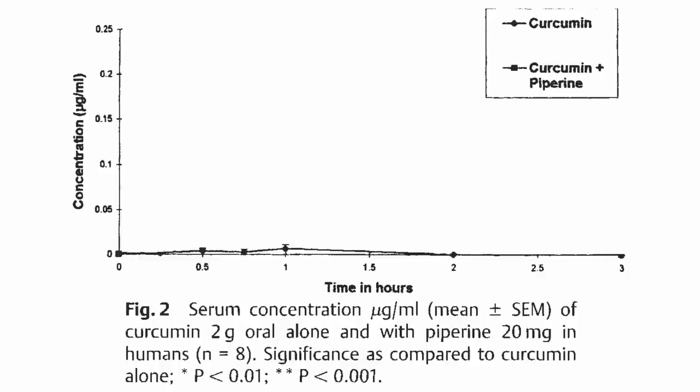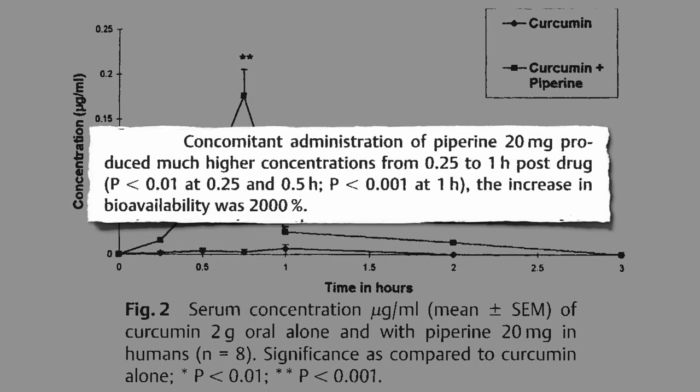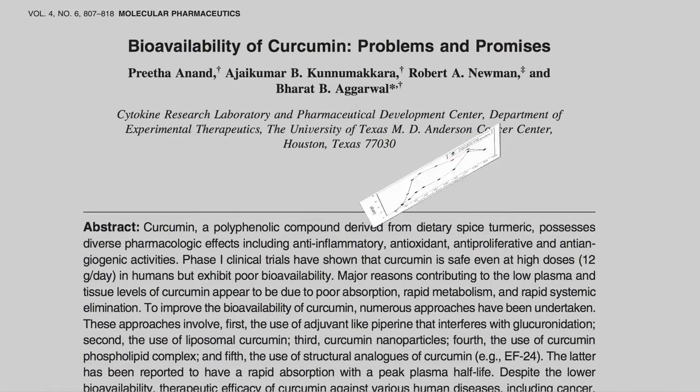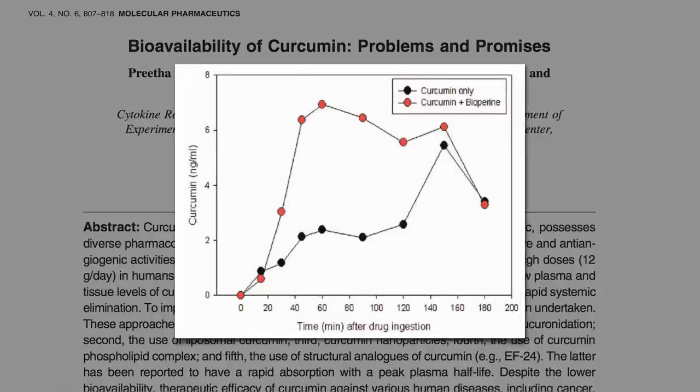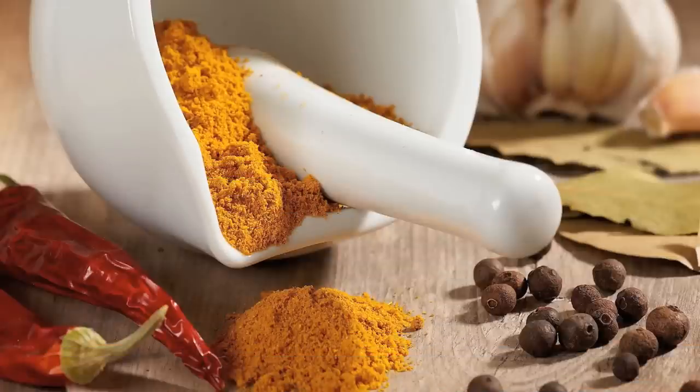But what if you suppress that process by taking just a quarter teaspoon's worth of black pepper? Then you see curcumin levels shoot up in the bloodstream. Same amount of curcumin consumed, but the bioavailability shoots up 2,000%. Even just a little pinch of pepper — 1/20th of a teaspoon — can significantly boost levels. And guess what a common ingredient in curry powder is besides turmeric? Black pepper.